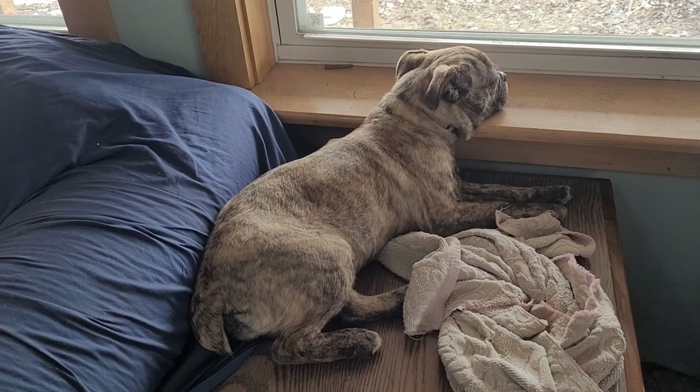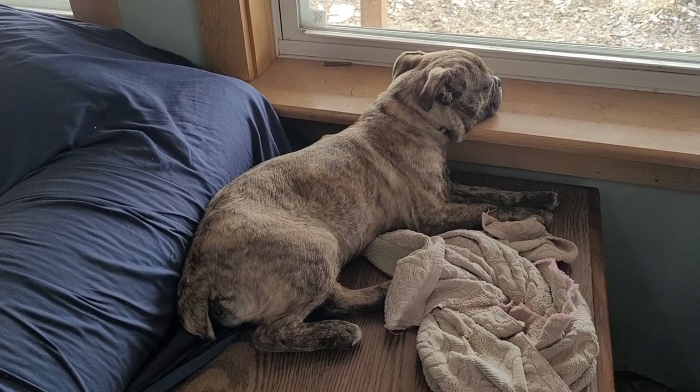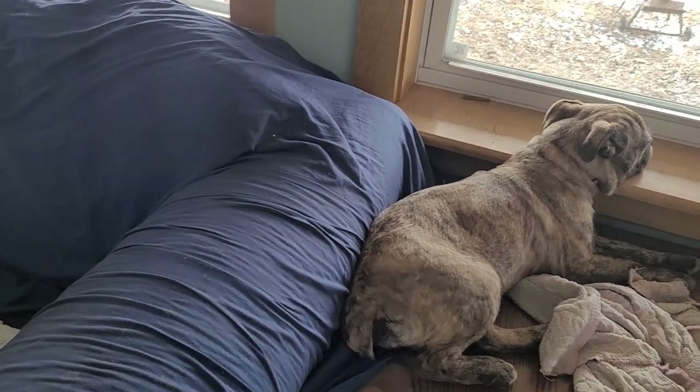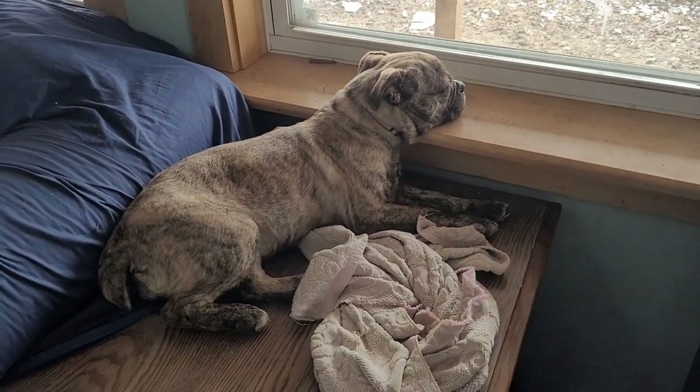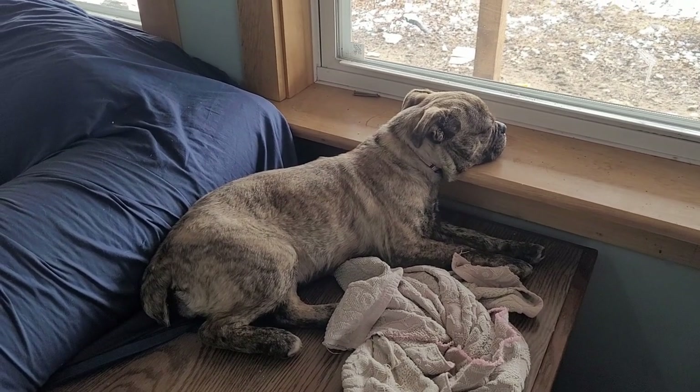Apparently she made it onto the coffee table after all, even though I told her no. She was on there and now she's on here — this is where she likes to sit. It's funny.